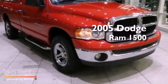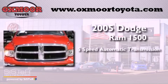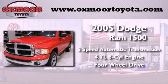This is a 2005 Dodge Ram 1500. This truck has a 5-speed automatic transmission, a 4.7-liter V8, and the added capability of 4-wheel drive.